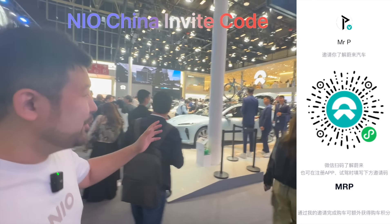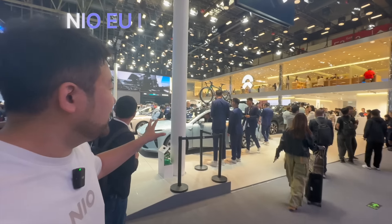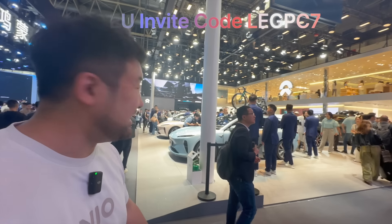All right guys, here we are at the NIO booth. Look at how many people there are — there are just so many people. We're going to check out the 2024 ET7.